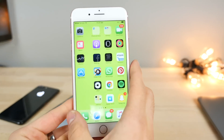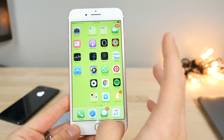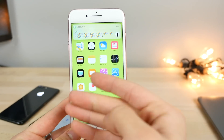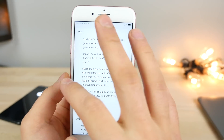I was curious to find that 10.2.1 is the same as beta 4 — nothing changed. If you're on beta 4 of 10.2.1, you will not be receiving an over-the-air update; it will just show as the final version of 10.2.1.